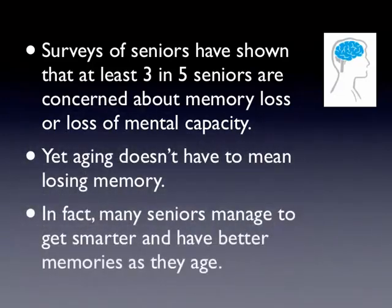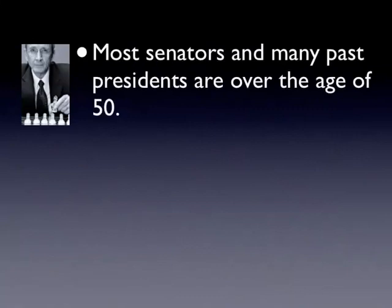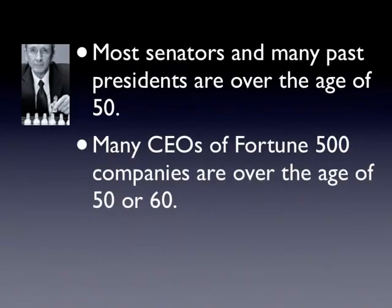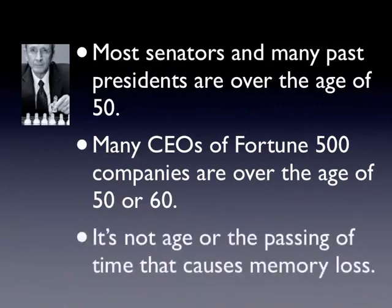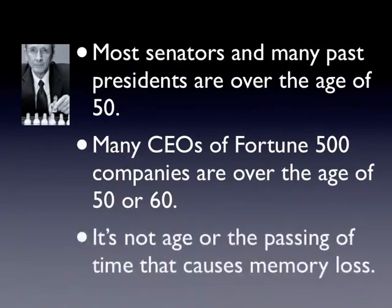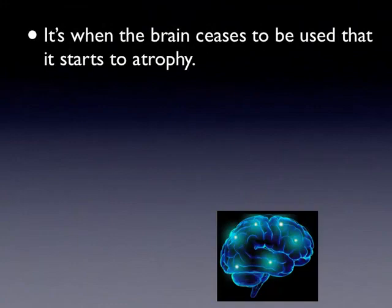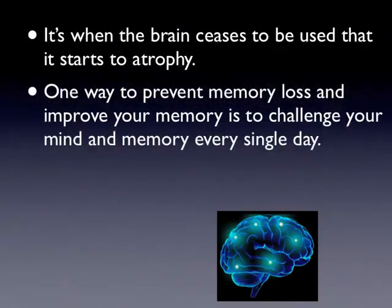In fact, many seniors manage to get smarter and have better memories as they age. Most senators and many past presidents are over the age of 50. Many CEOs of Fortune 500 companies are over the age of 50 or 60. It's not age or the passing of time that causes memory loss — it's when the brain ceases to be used that it starts to atrophy.